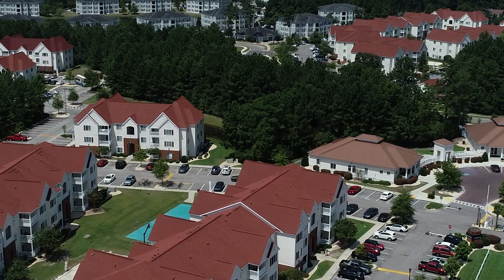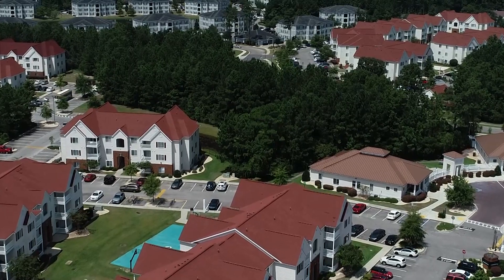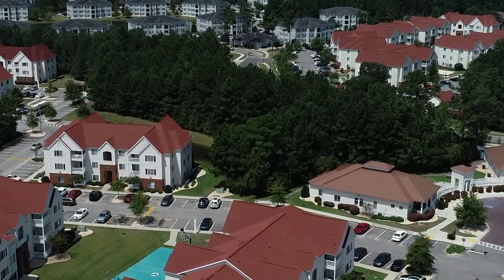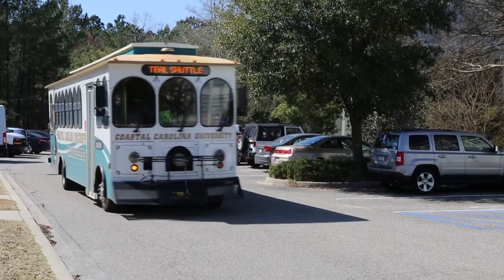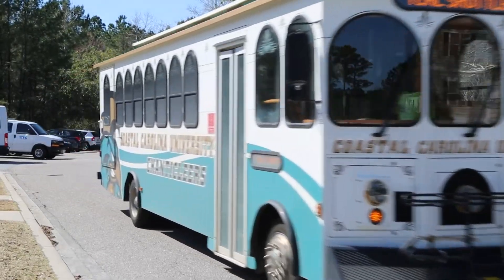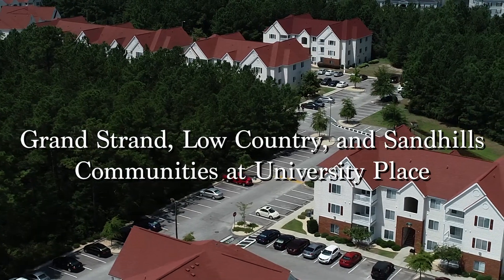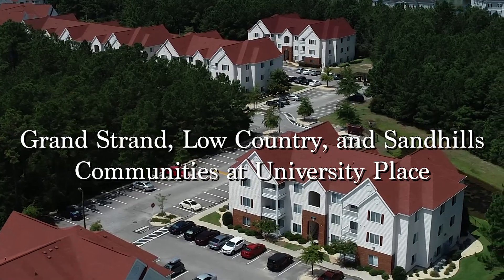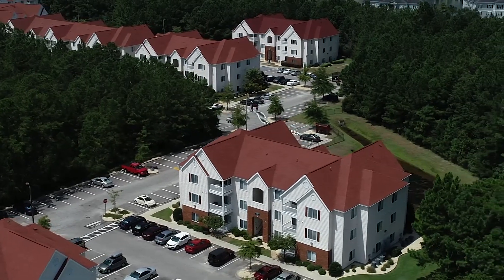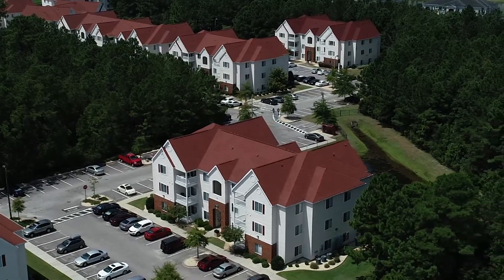University Place is located just up the road from Brooks Stadium on Highway 544 and houses transfers and residents in their second year and above. Campus shuttles run regularly throughout University Place, helping residents reach their campus destination. In this video, we will show you Grand Strand, Low Country and Sandhills, which are located at University Place. You may hear CCU students refer to these three communities as the Red Tops because of their red roofs.